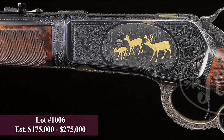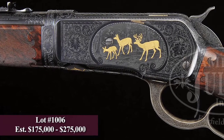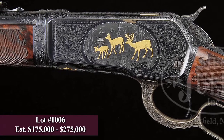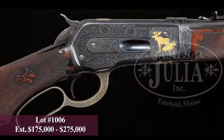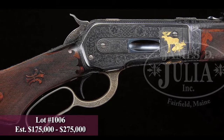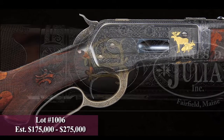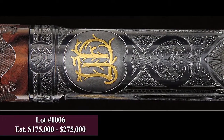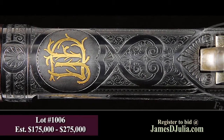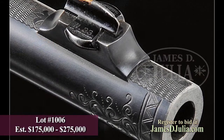The first rifle I would like to present is lot number 1006, the fabulous and one-of-a-kind Winchester Model 1886 takedown lightweight rifle in caliber 33 Winchester. It has a 24-inch tapered round barrel with full matted top and standard sights. The receiver is spectacularly engraved and inlaid with gold animals by preeminent Winchester engraver John Ulrich, and his signature is found on the lower tang of the rifle.